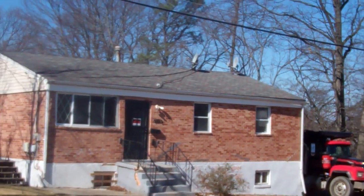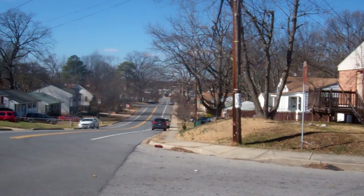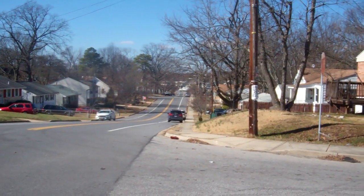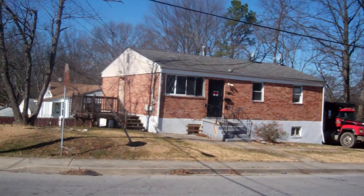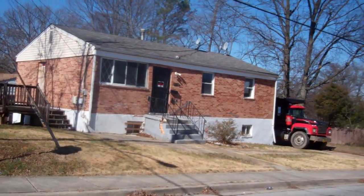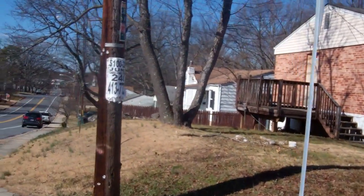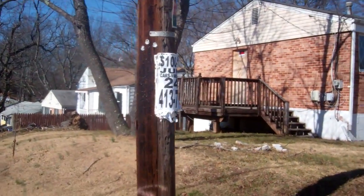No visible damage on the roof. It goes downhill that way so I really can't get a view on the back of the roof, but there's no visible damage on the inside. It's a pretty small yard — small front and back yard.